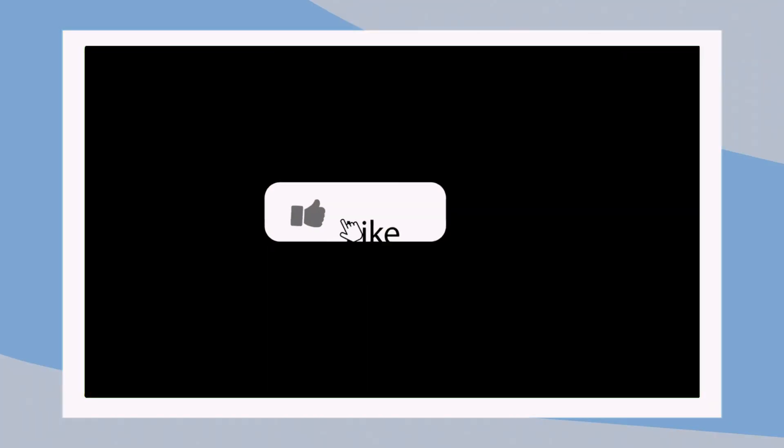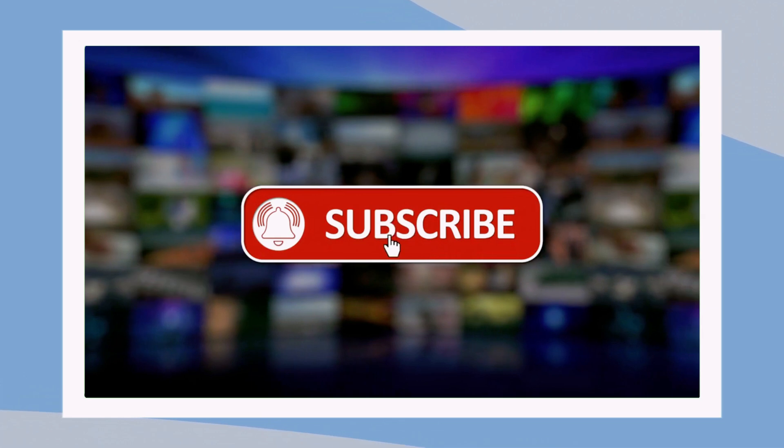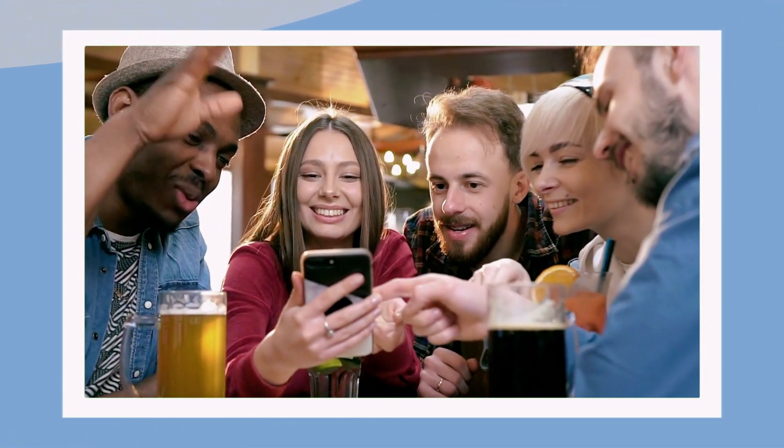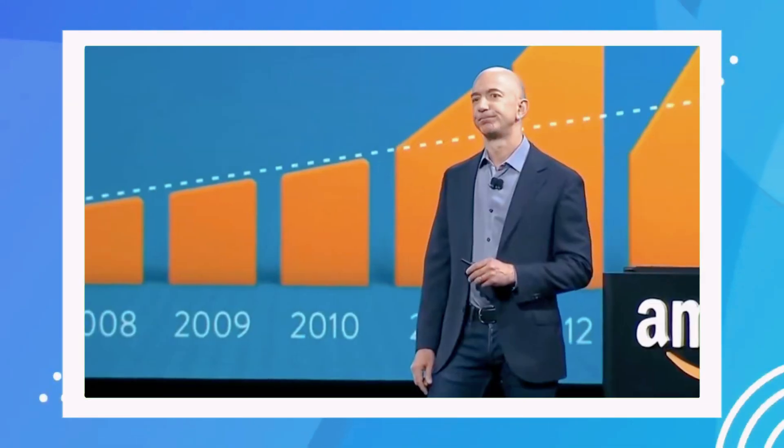Thanks for tuning in today. If you enjoyed this video, please hit that like button — it really helps us out. And if you haven't already, make sure to subscribe to join our community of 15 million subscribers. We'll see you next time with more stories about the wealthy, the well-off, and their extraordinary projects. Have a fantastic day!